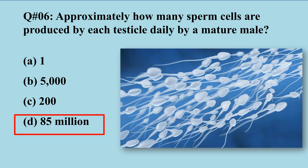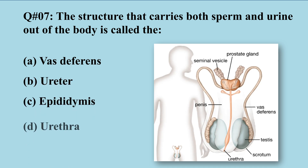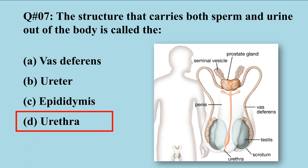Question number seven: In males, the structure that carries both sperm and urine out of the body is called — A) vas deferens, B) ureter, C) epididymis, D) urethra. The right option is D. In males the urethra is responsible for the excretion of both sperm and urine.